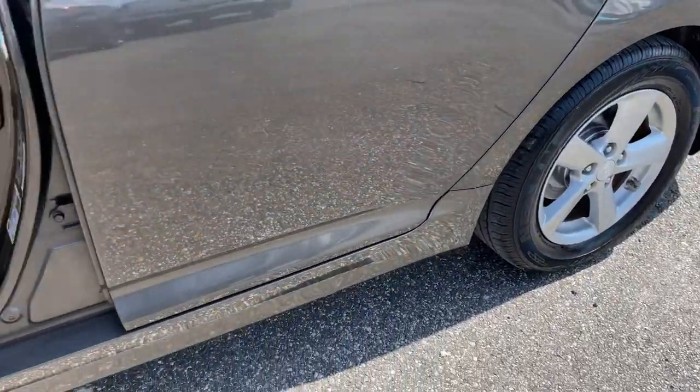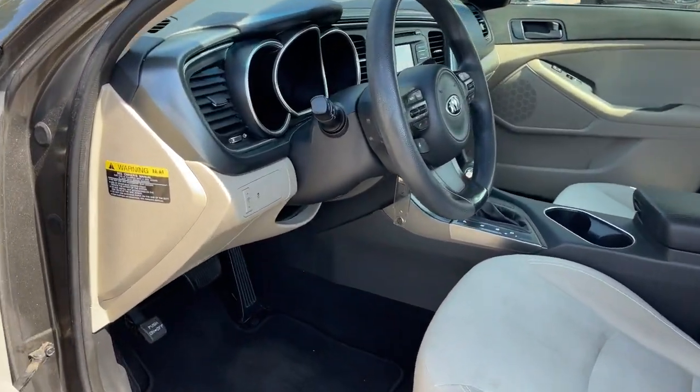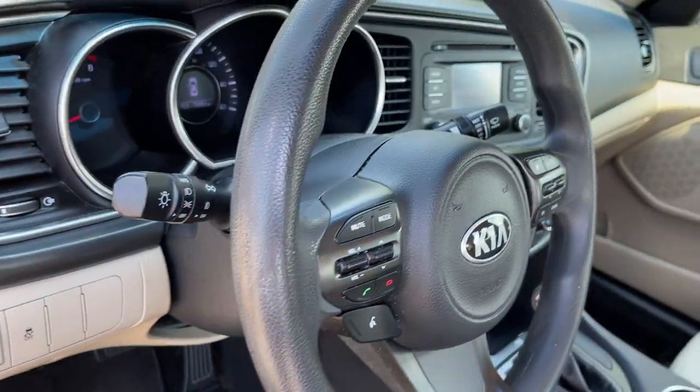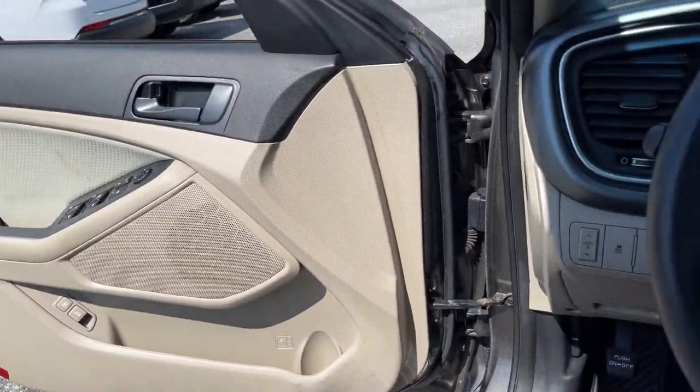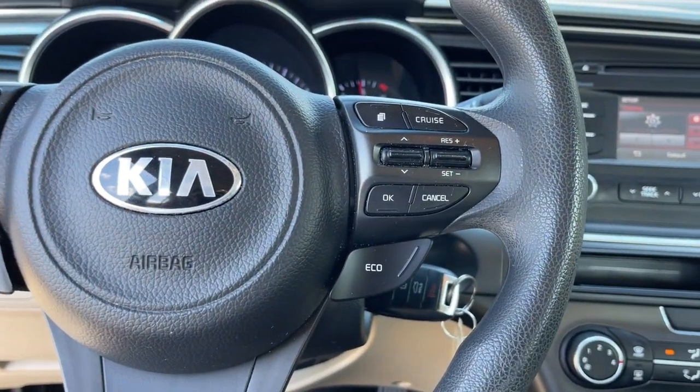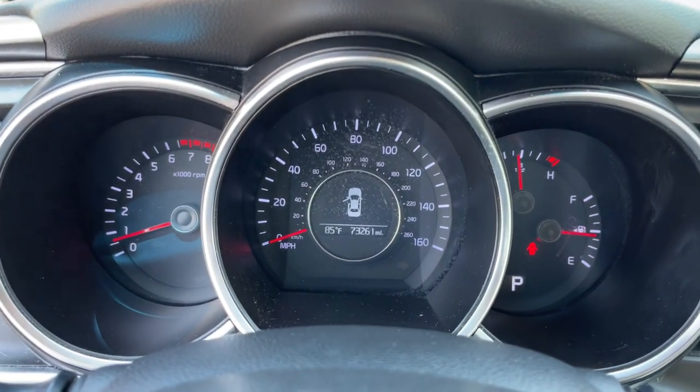With standard driver assist features, ample cargo room, and striking good looks, you'll feel confident on every journey. These are just some of the great options this vehicle comes with: electronic stability control, trip computer, bucket seats, power windows, four-wheel disc brakes, and power steering.